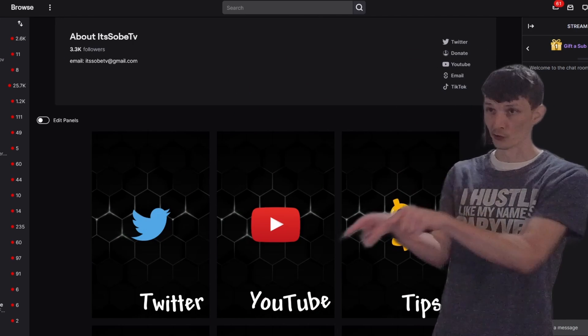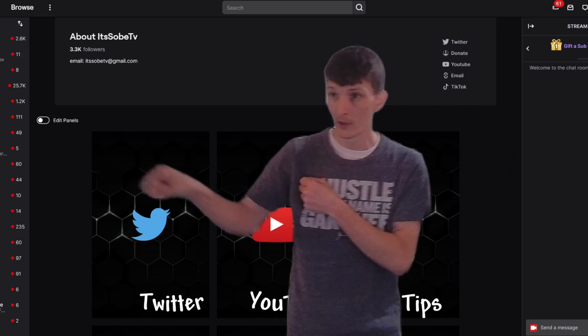You can also add links to your YouTube, Twitter, and tips right in your panels.